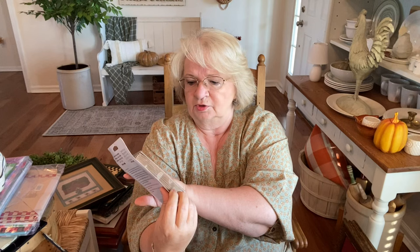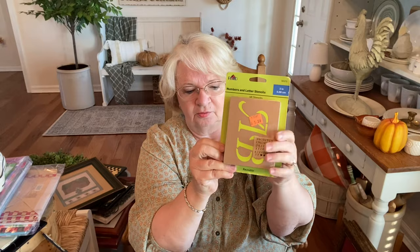Another item I found is these little number and letter stencils. They were $1.59, but Larry and I use these quite often so I thought these might be something we can use in the shop.